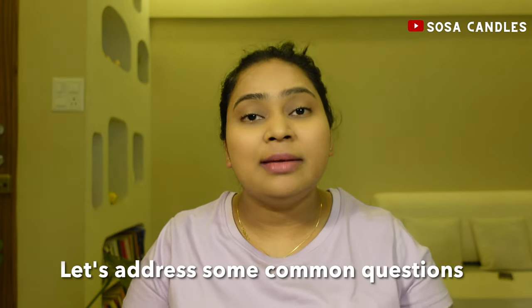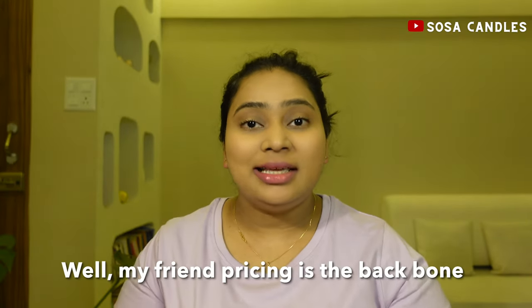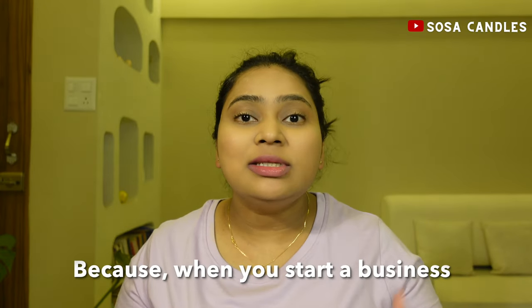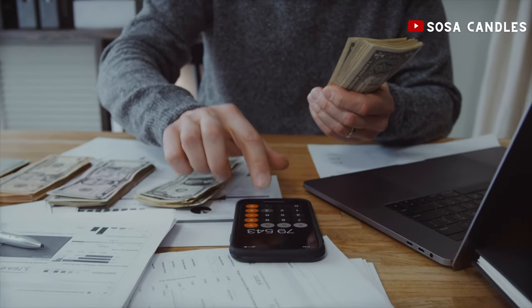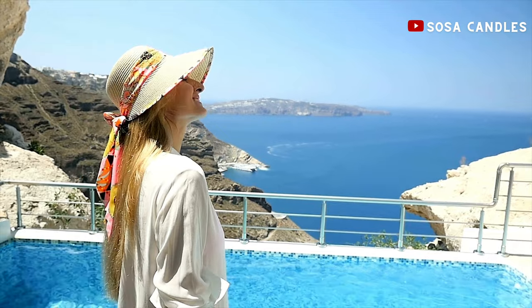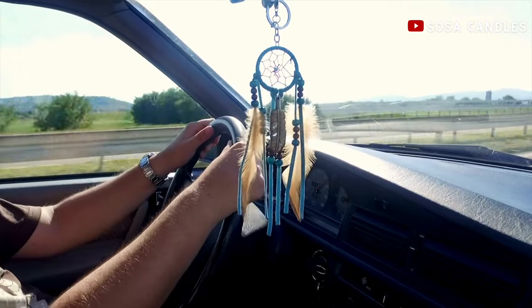Before we dive into the nitty gritty of pricing, let's address some common questions you might have as a beginner. First and foremost, why is pricing so important? Pricing is the backbone of your business because when you start a business, you do it to make a profit, which helps you live a comfortable life, live in the house of your dreams, buy that fancy car, travel across the world, or even just have surplus money in your bank account. Get it right and you will be on your way to profitability. Get it wrong and you might find it challenging to even stay in the business.